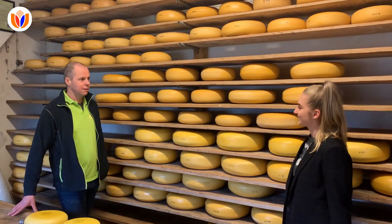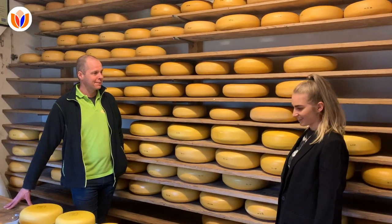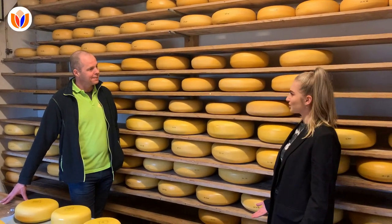Hi guys, so at this farm you are making the Gouda cheesester egg? And how did you come up with this idea?